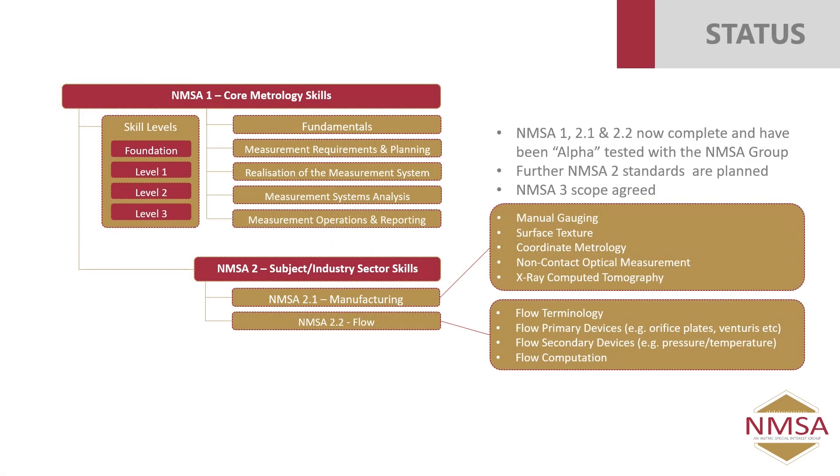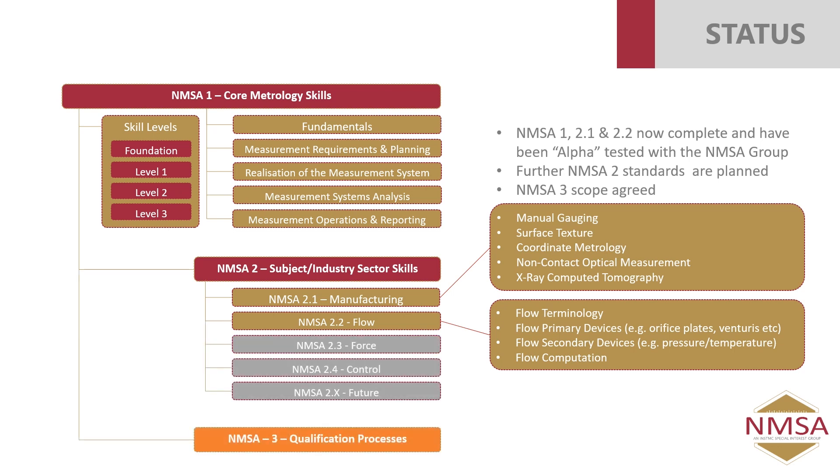The plan for NMSA: we now have the drafts of NMSA 1 and NMSA 2 — the manufacturing and flow standards — all ready for beta testing, and we're really keen to get people access to those standards and get feedback before we publish them. We've got teams starting to look at force and control, and also talking to other teams about potential future NMSA 2 standards. Anybody interested in forming an NMSA 2 group — we'd really be interested to hear from you and encourage people to look at developing a standard that meets the need of their users. We've also done the work to scope out the qualification processes, though that work is yet to fully launch.